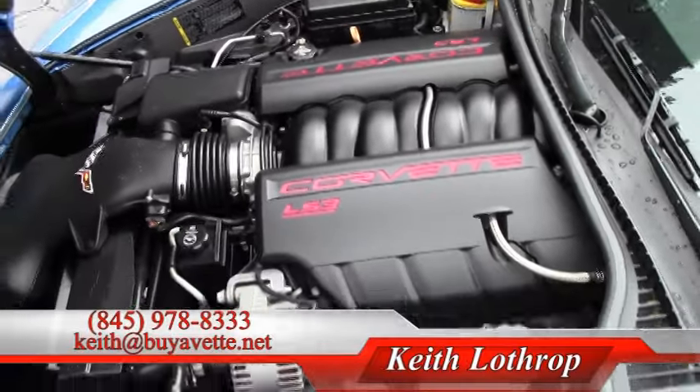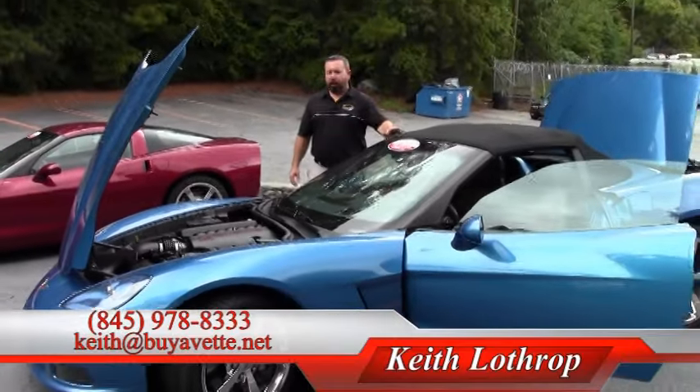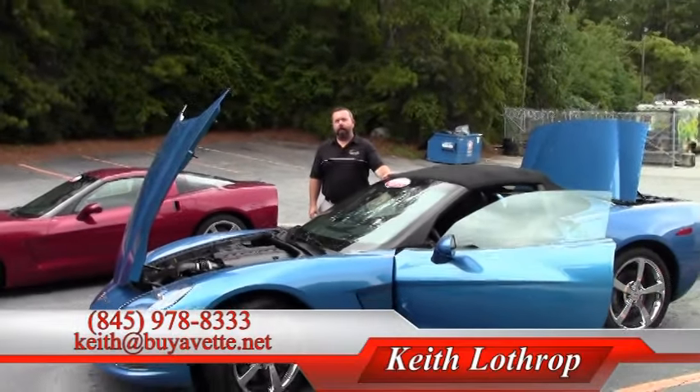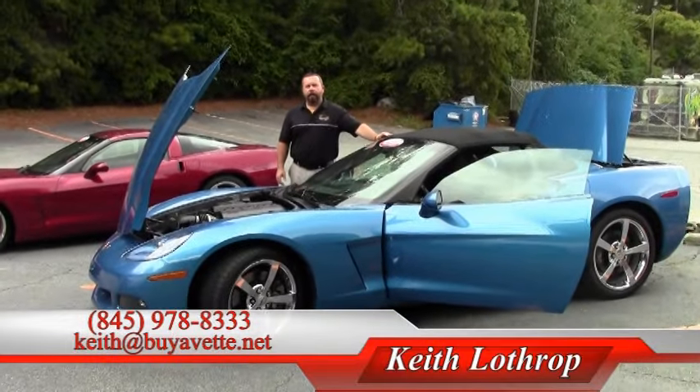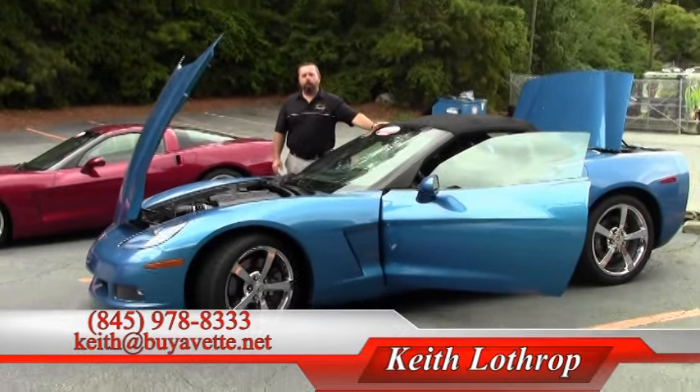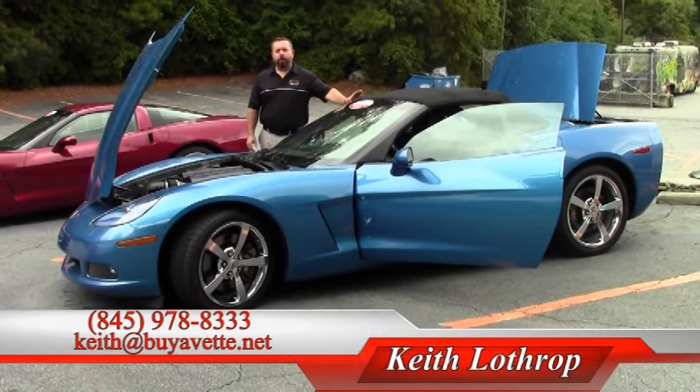My name's Keith. I'm happy to present this car to you and anxious to sell it to someone — I think you're going to love it. Come out and take a look. Reach me at 845-978-8333, or drop me an email at keith@buyavet.net. Thanks for watching.